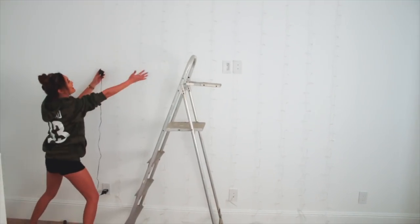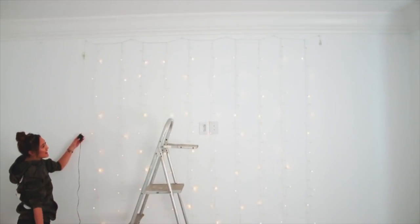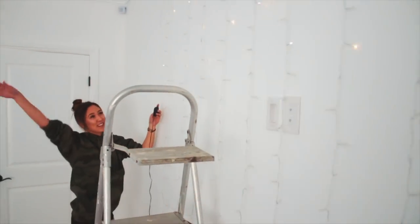Moment of truth. Amazon lights, give me power! Whoa! Cute! Look at all the modes. It's like rain. Look at the lights!